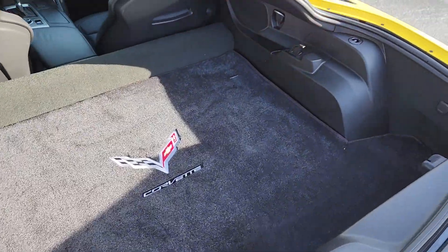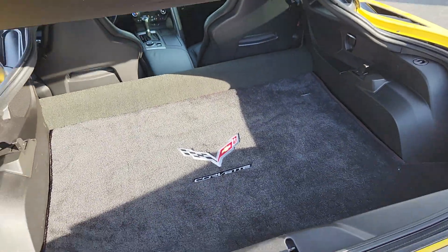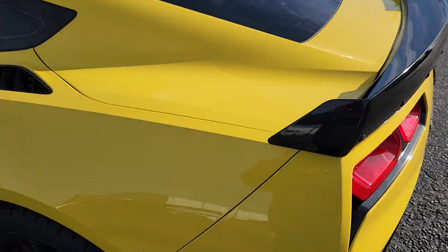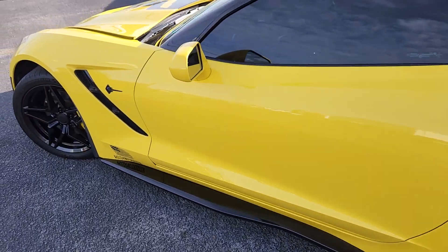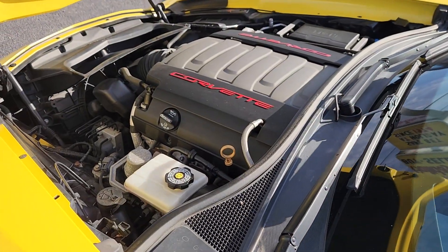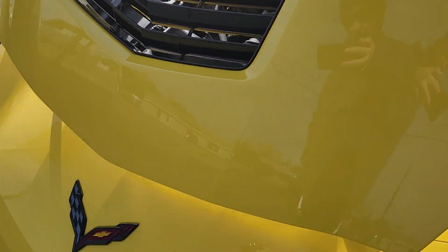Nice mat in the back, rear hatch cover. Under the hood it's in great shape — nice and clean.